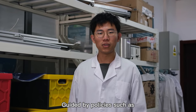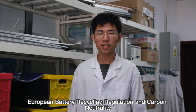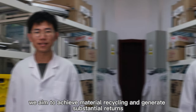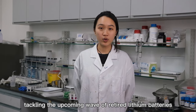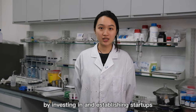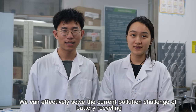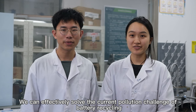Guided by policies such as the European battery recycling regulation and carbon neutrality goals, we aim to achieve materials recycling and generate substantial returns. We hope to contribute to tackling the upcoming wave of retired batteries by investing in and establishing startups that leverage our advanced technology, effectively solving the current pollution challenge of battery recycling.